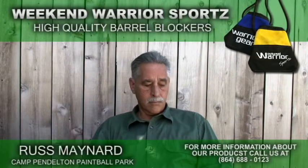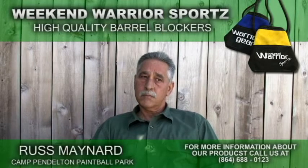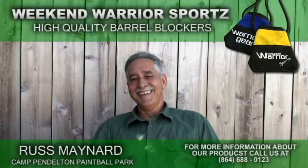Back with Russ Maynard from Camp Pendleton Paintball Park, now Director of the PSTA. That's almost like the CIA.